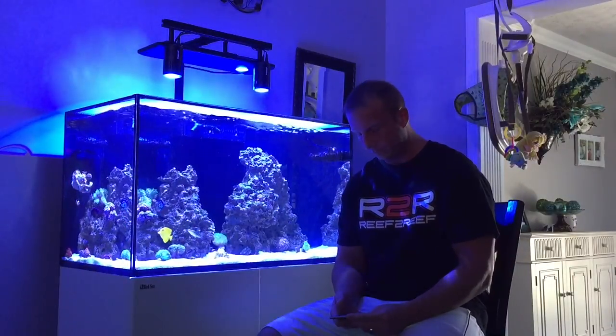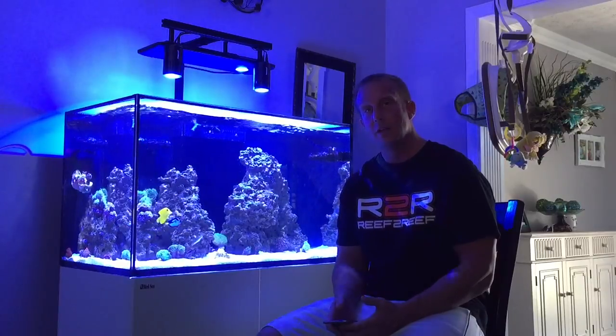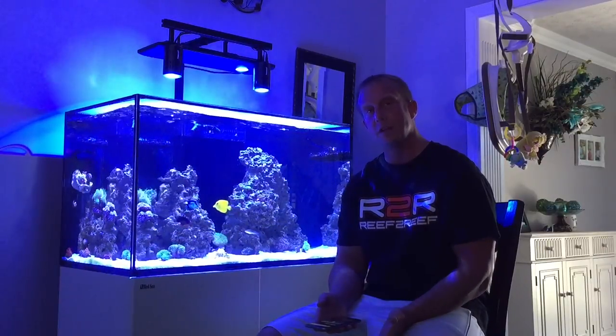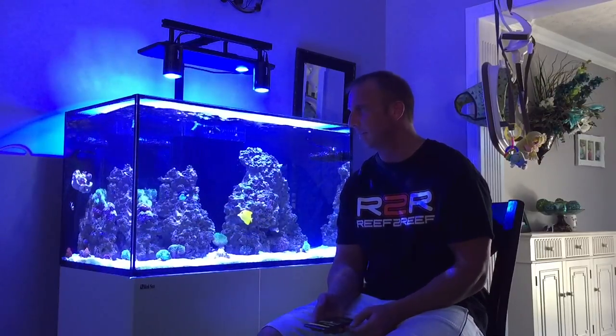What's going on everybody? It's Pelfrey. This is my Red Sea Reefer 250 and I'm going to do an update. Quite a bit has changed over the last week since my last update.